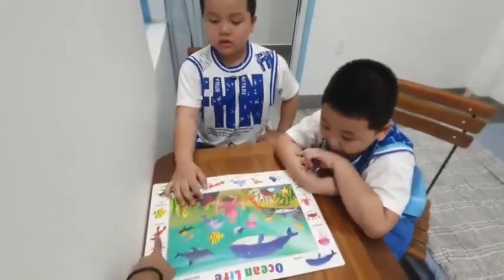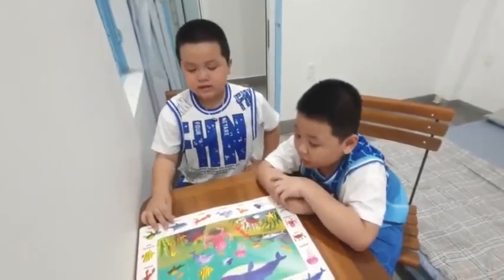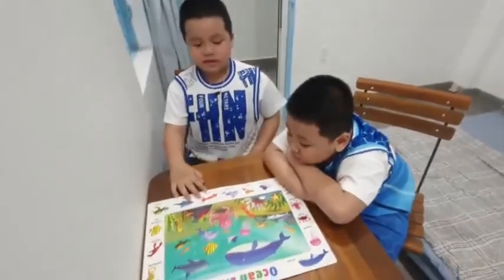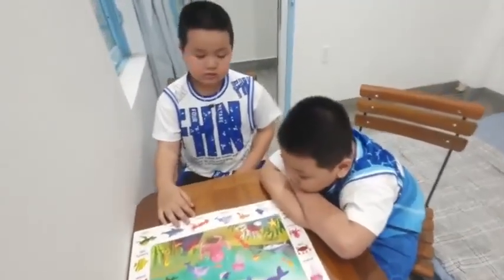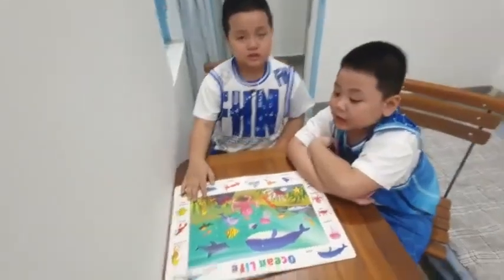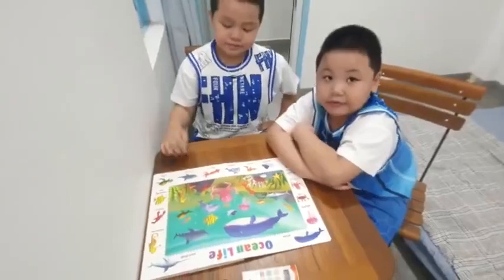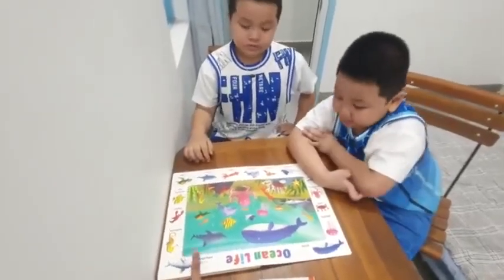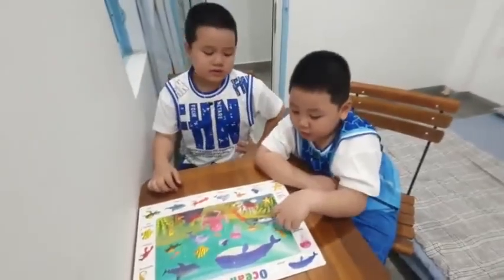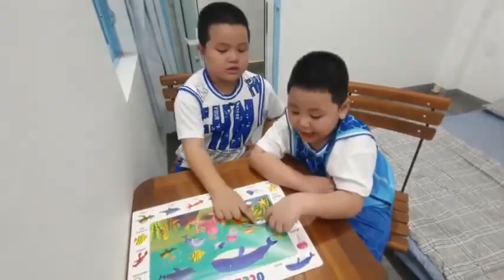And what animal is this here? Lobster. Good. And can you show me? Red. It's red. And what is this animal here? Seahorse. Seahorse. Yellow. Yes, it's yellow. Well done. And what animal is this? Swordfish. Show me where it is on the page.